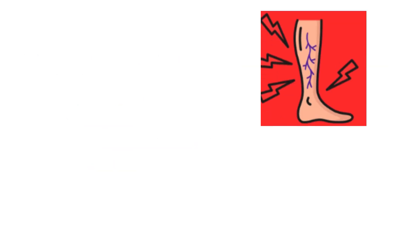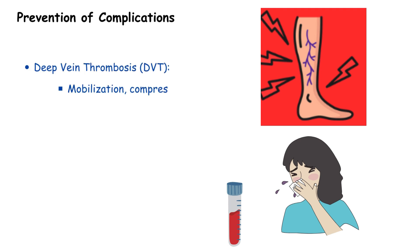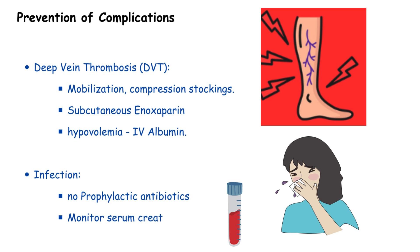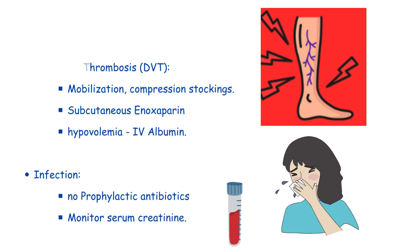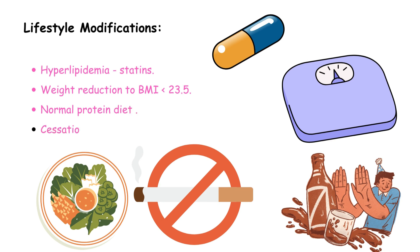Prevention strategies in nephrotic syndrome involve measures such as mobilization and compression stockings to mitigate the risk of deep vein thrombosis (DVT), while subcutaneous enoxaparin is administered to further address thrombotic risks. However, prophylactic antibiotics are not recommended for infection prevention; instead, monitoring of serum creatinine is emphasized. To address hyperlipidemia, lifestyle modifications involve the use of statins, achieving weight reduction to maintain a BMI below 23.5, adopting a normal protein diet, and promoting overall health by ceasing smoking and alcohol consumption.